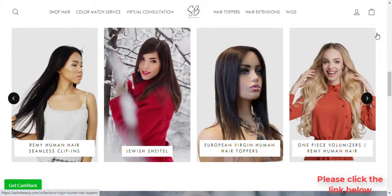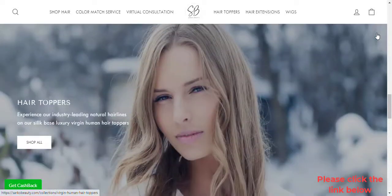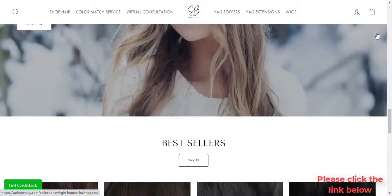Not to mention, Sarco Beauty's Luxury Remy Human Hair Extensions are double-drawn, which means they have the same thickness from the roots to its tips to avoid straggly ends.